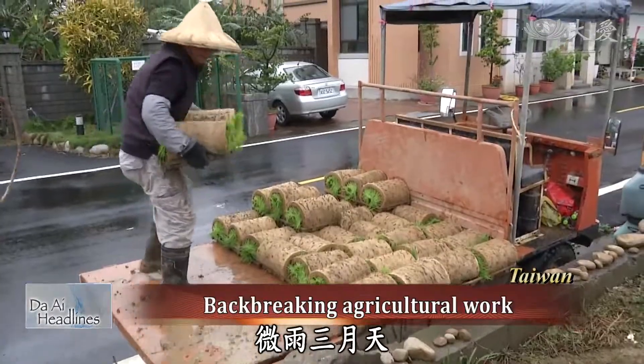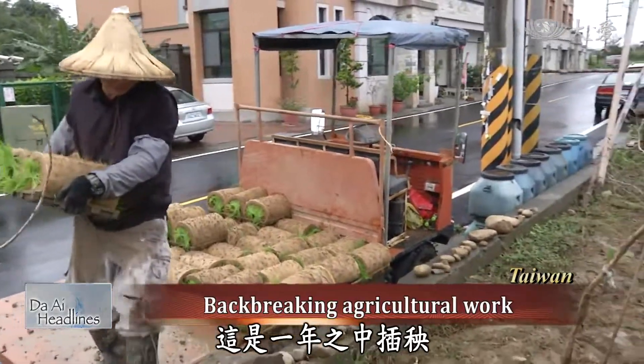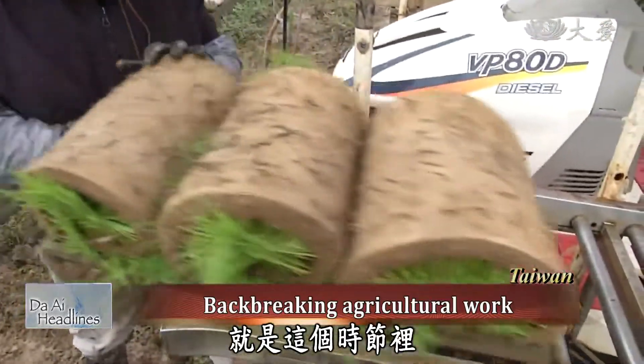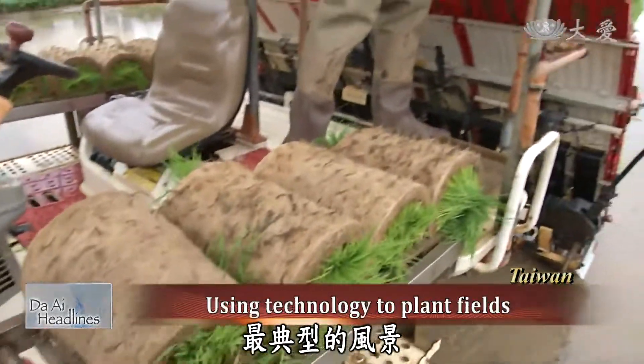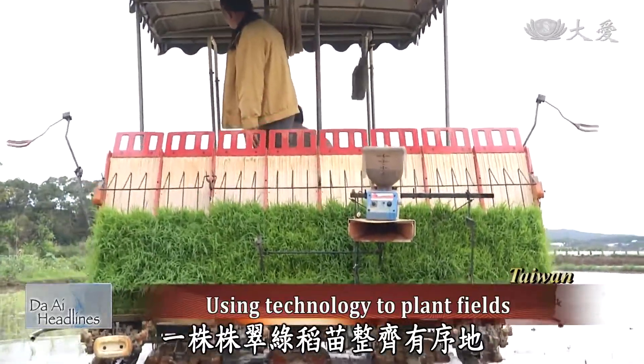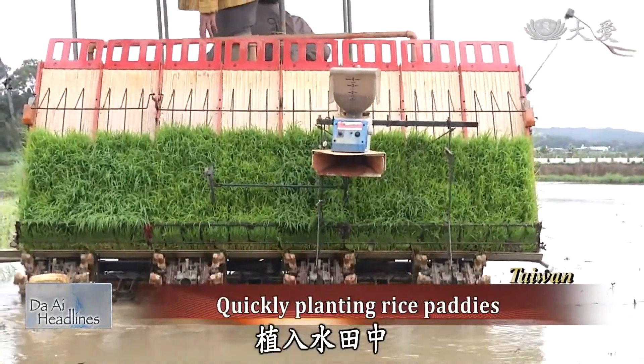Light rain in March marks the time for planting rice — a typical scene in the field during this season. The rice transplanter rumbled through the field with green rice seedlings, nearly planting these paddy fields. In just a few moments, these fields have been planted.